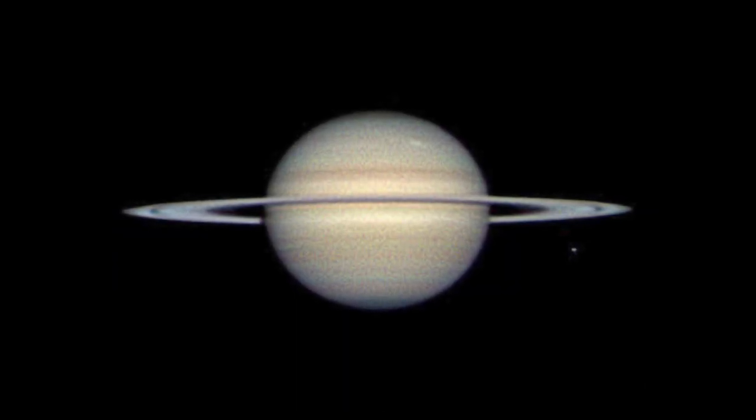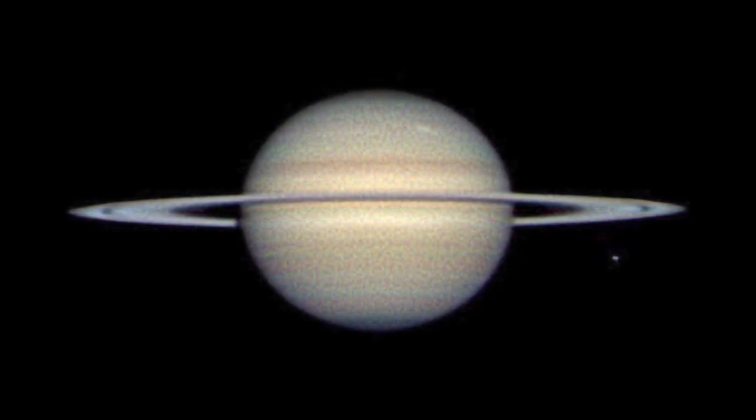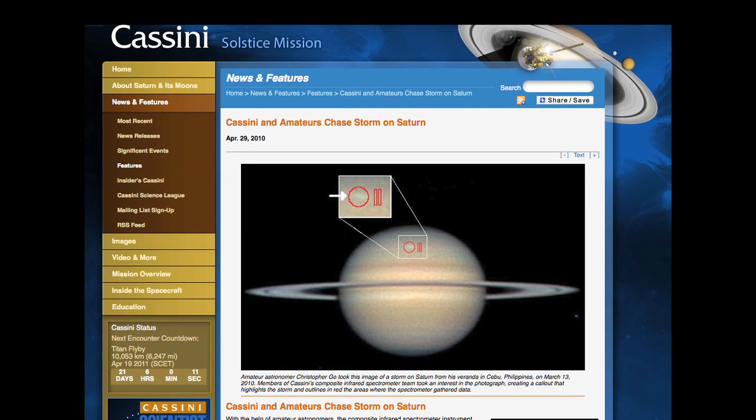Last year, amateur astronomers turned citizen scientists aimed their astrophotography equipment at Saturn and discovered a new storm. The next day they sent their images to Cassini scientists, and Cassini's instruments studied the storm too.